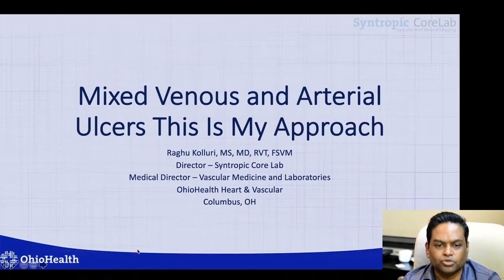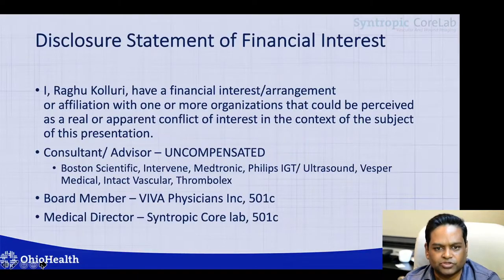Hello, I'm Raghu Koulouri. I'm going to talk about mixed venous and arterial ulcers and my approach on how I manage these ulcers.